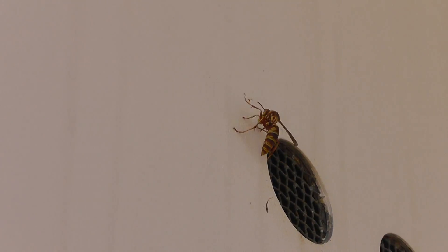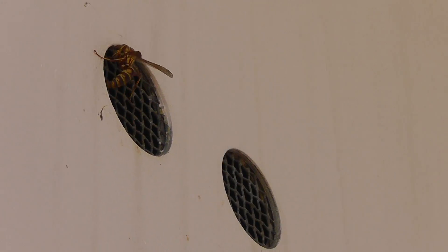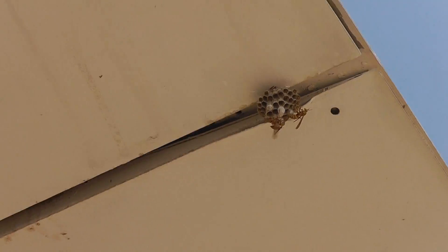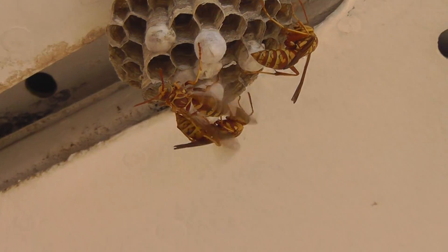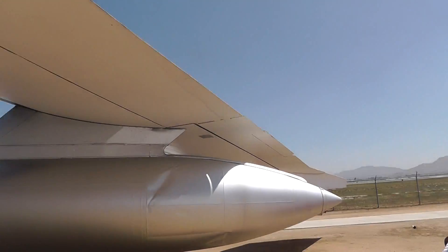I want to show you right here — there's a hornet nest. You can see them fanning it to keep it cool. See the one hornet fanning the nest? That's how they control the temperature. What an exciting thing for me to come out to a place like this and discover hornets and wasps.